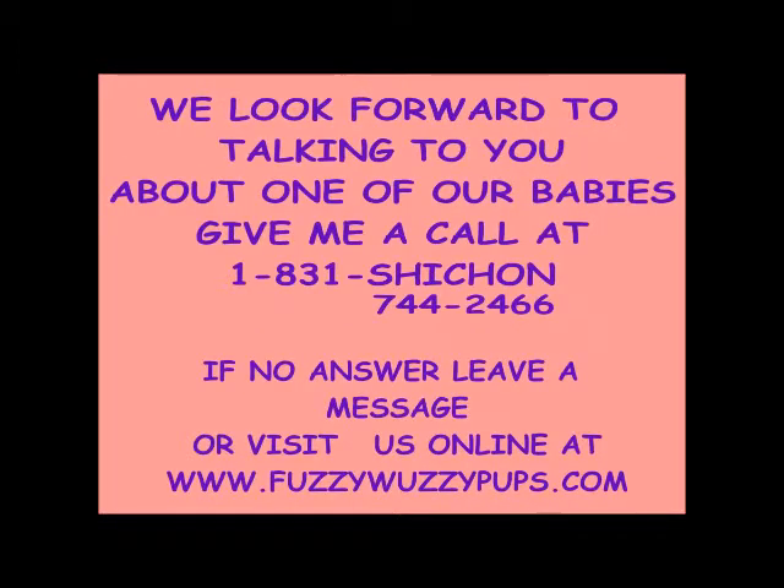Each and every baby comes home spayed or neutered, microchipped, and with pet insurance at no extra cost. Visit our website at www.FuzzyWuzzyPups.com to fill out our adoption form, or give me a call at 1-831-744-2466.